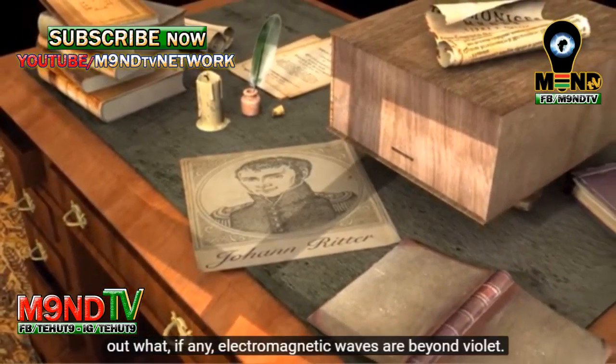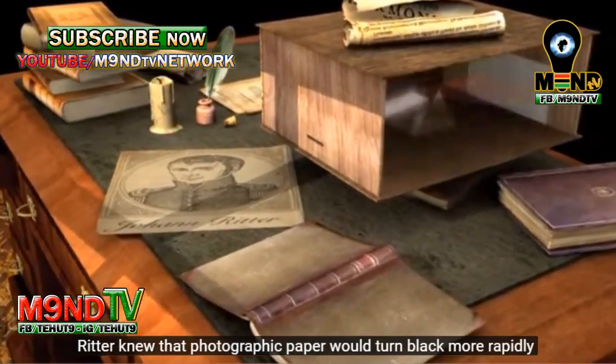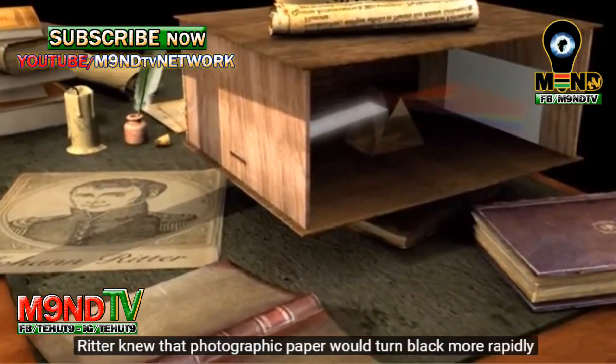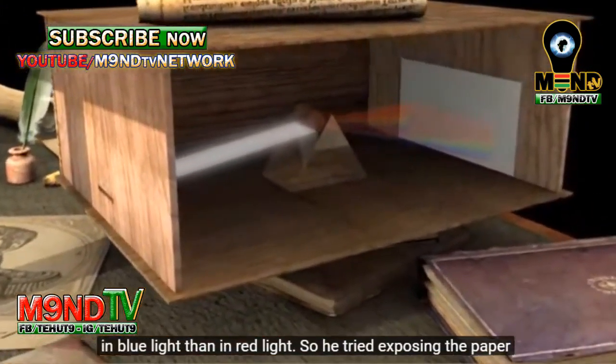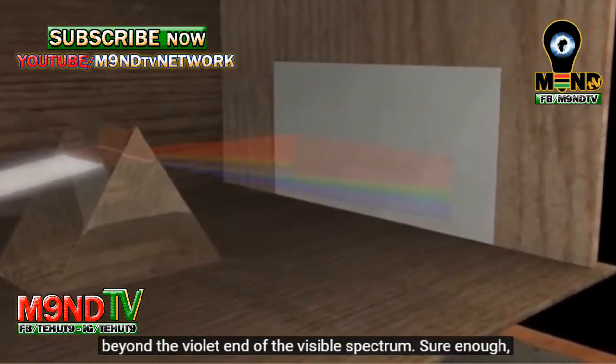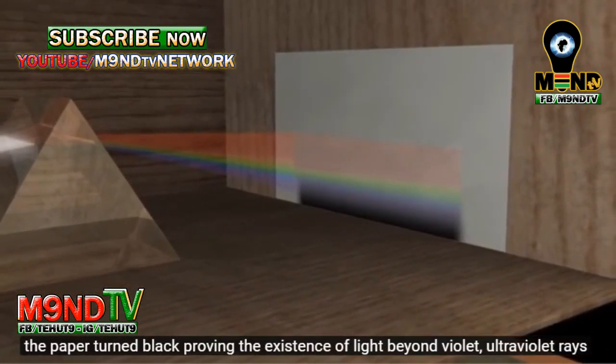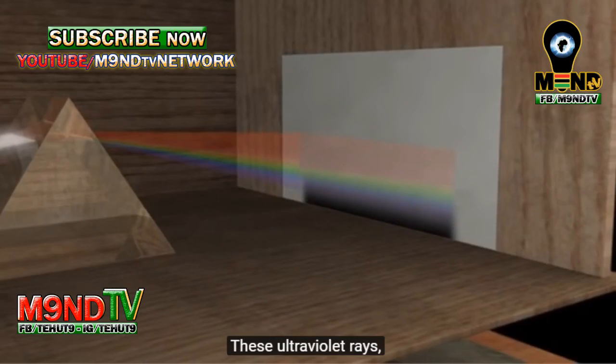Johann Ritter conducted an experiment in 1801 to find out what, if any, electromagnetic waves are beyond violet. Ritter knew that photographic paper would turn black more rapidly in blue light than in red light. So he tried exposing the paper beyond the violet end of the visible spectrum. Sure enough, the paper turned black, proving the existence of light beyond violet: ultraviolet rays.